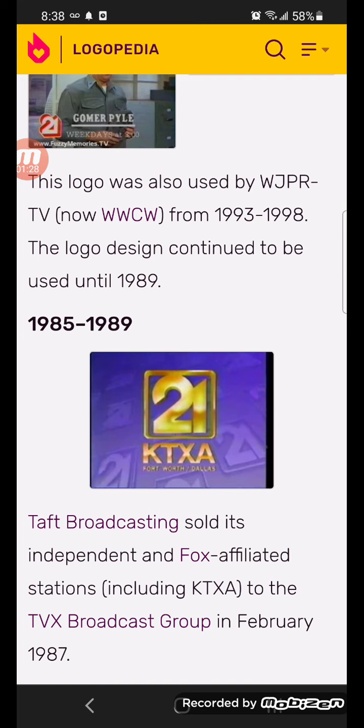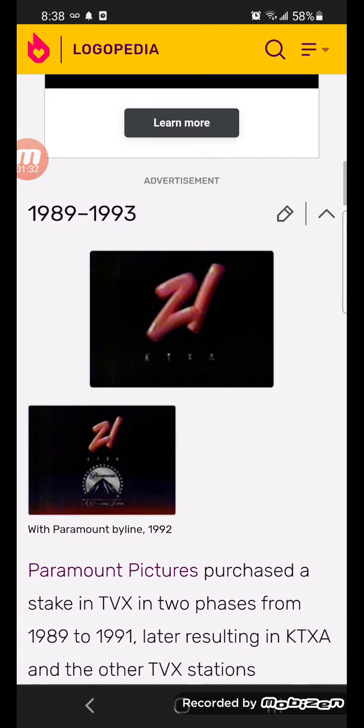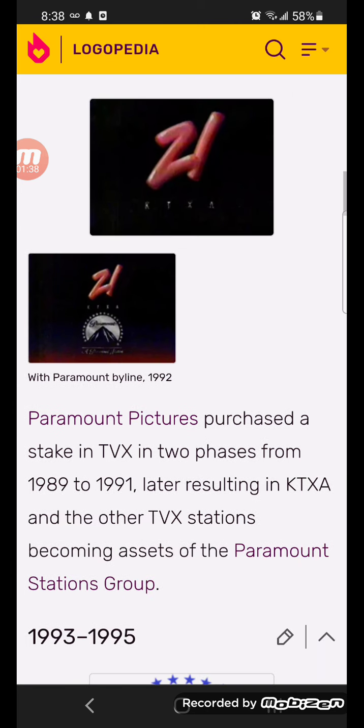And below there's what KTX, Florida, Dallas, and gold text. 1989-1990, there's the red number 21. Below there's what KTXA in white text. Here's some other versions.